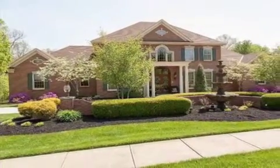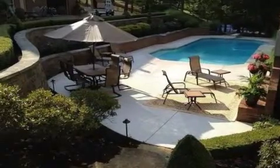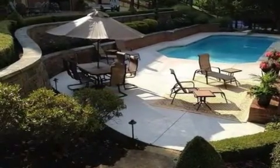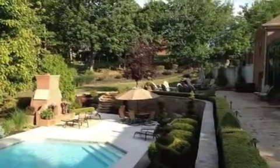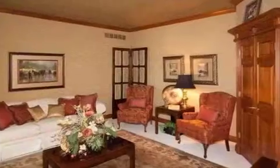Interior features of this property include walk-in closets, carpeted flooring, a gas fireplace, an intercom system, a wet bar, a sunroom, a formal dining room, an eat-in kitchen, central air conditioning, and a central vacuum system.